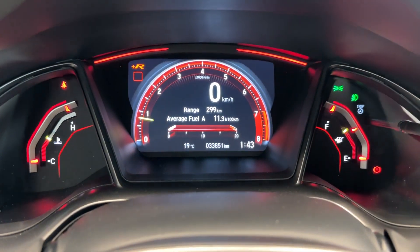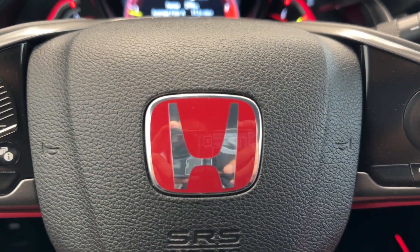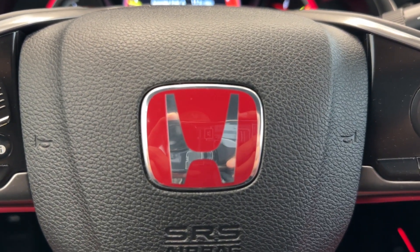Really nice lighting on the inside as well, and only 33,000 kilometers driven. So if you want to check it out, run down to destination Honda.